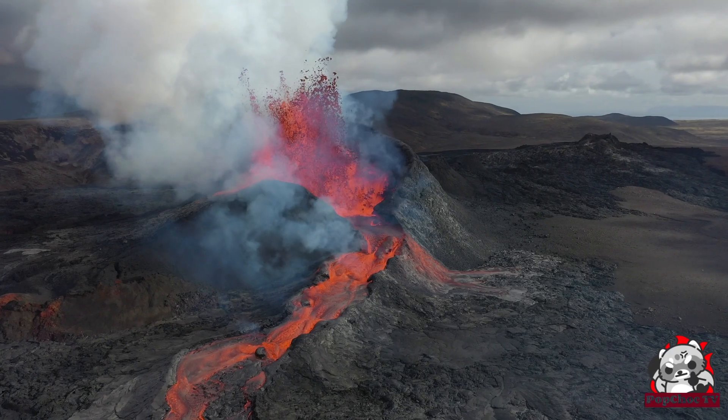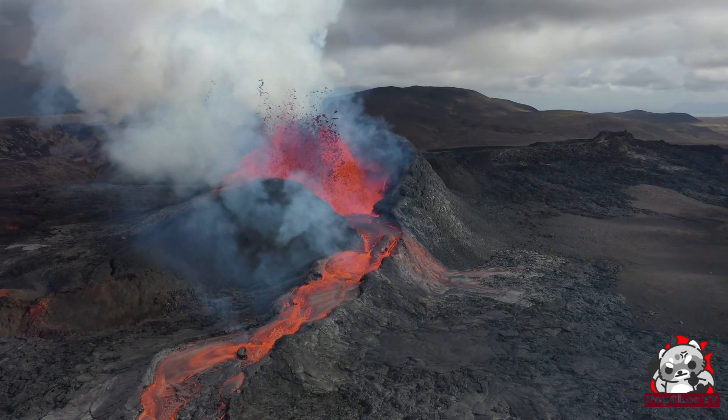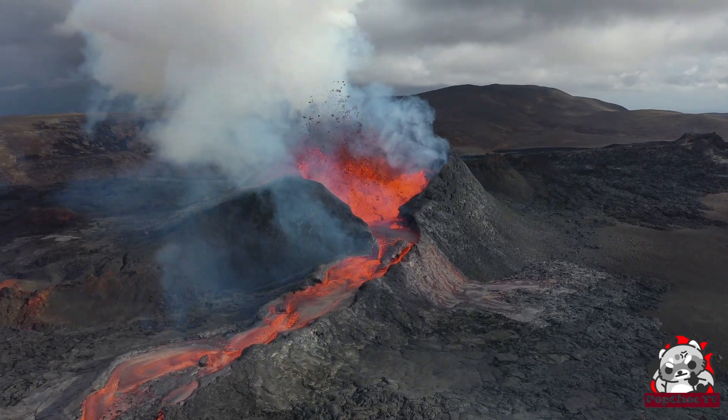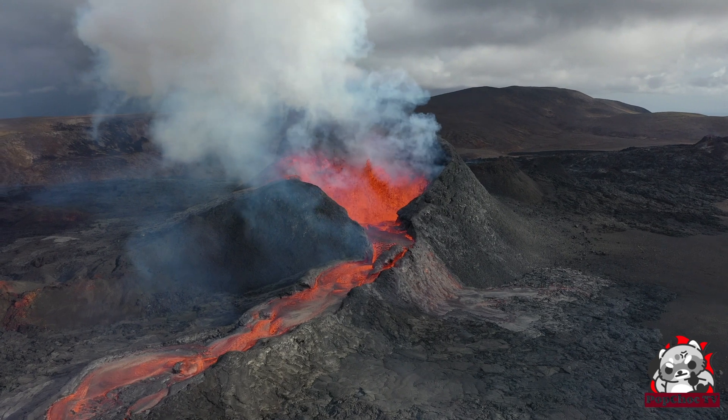Rift volcanoes are formed at divergent plate boundaries, where tectonic plates move away from each other, while dome volcanoes have a circular shape and are formed by slow, viscous lava.